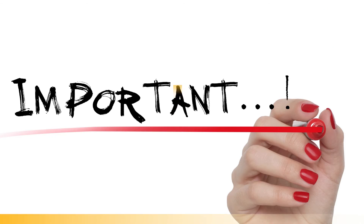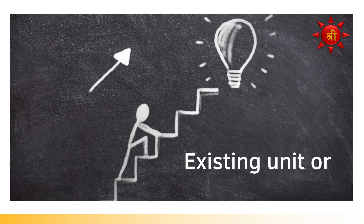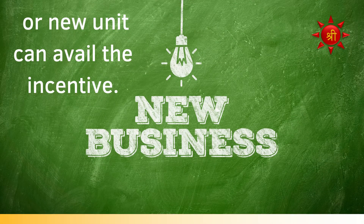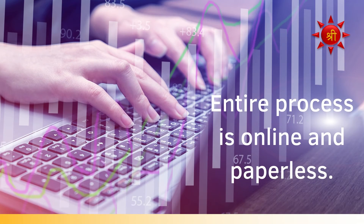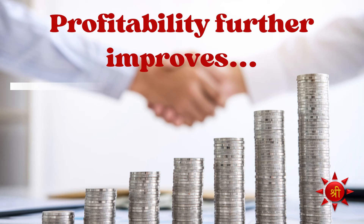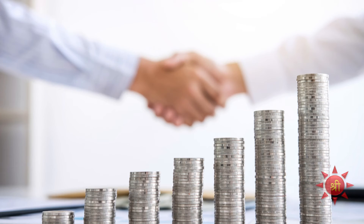One more important feature of the scheme is that an existing business enterprise or a new business unit to be established can avail the incentive. The entire process is online and paperless. The incentive received under the scheme will enhance profitability of the unit.